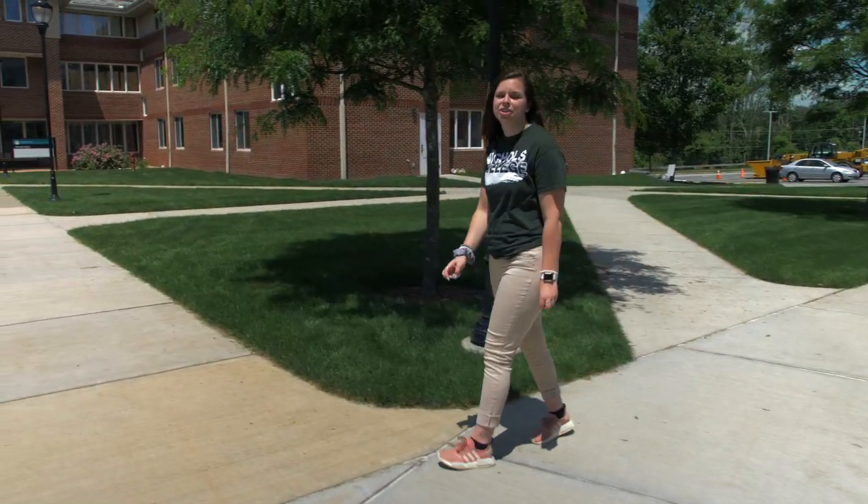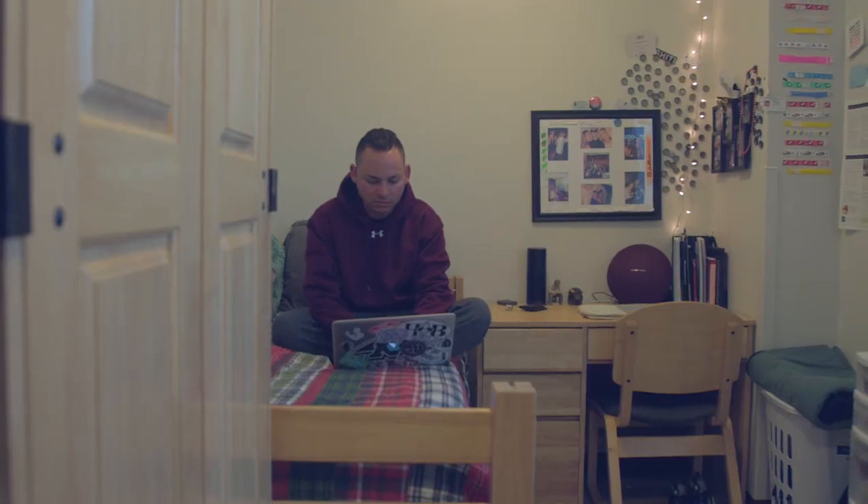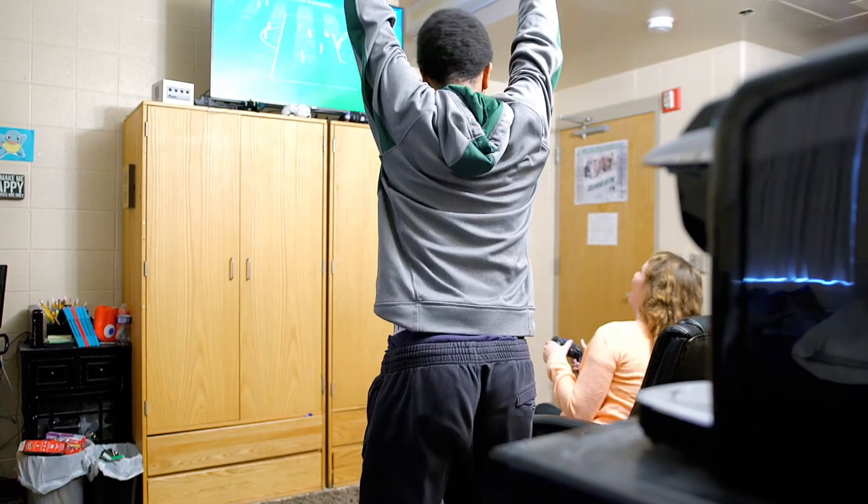Shammy Hall is where most students begin their journey here at Nichols. Shammy is the largest residence hall and features private bathrooms in each room. If I could relive any year at Nichols, it would definitely be freshman year in Shammy Hall.